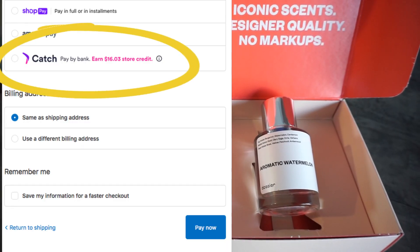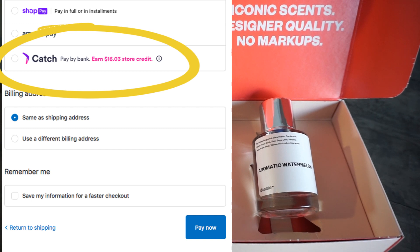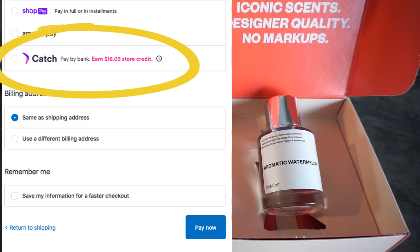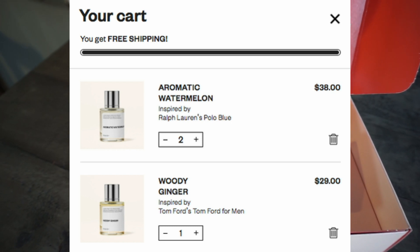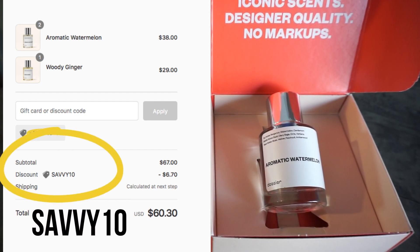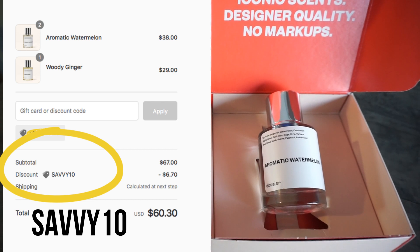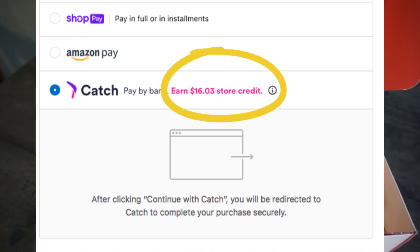Here's an awesome way to save even more money on Dossier products. They have a new form of payment called Catch. When you sign up and use Catch for the first time, you'll earn a $10 bonus credit on your next purchase, plus 10% cash back on the purchases you make. For example, with three colognes — two aromatic watermelon and one woody ginger — using my code SAVVY10 saves 10%, dropping the total to $60.30. By using Catch, you'll earn $16.03 in store credit valid on your next purchase. Use code SAVVY10 for huge savings on Dossier products.